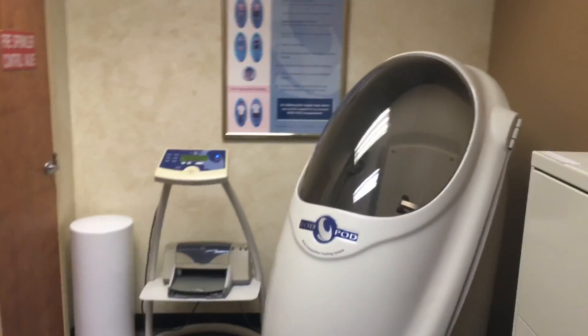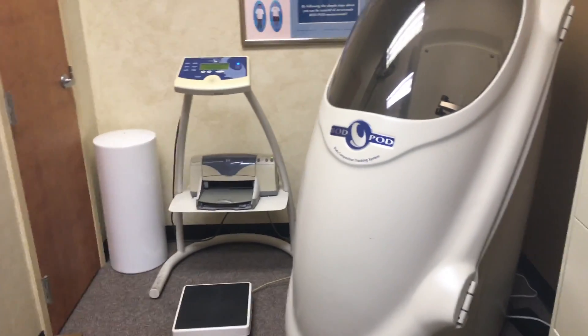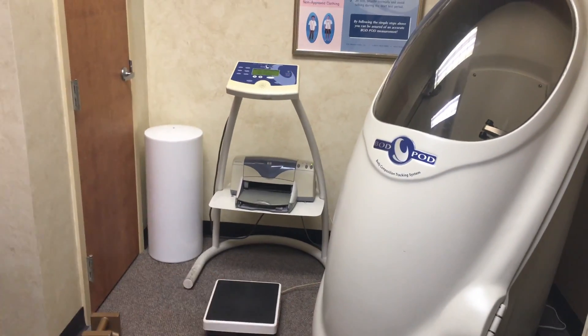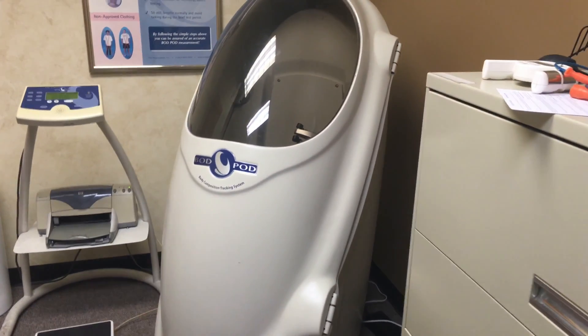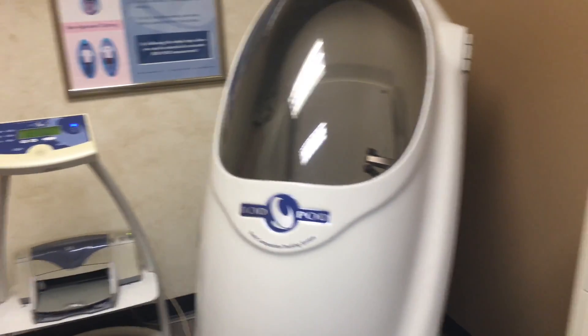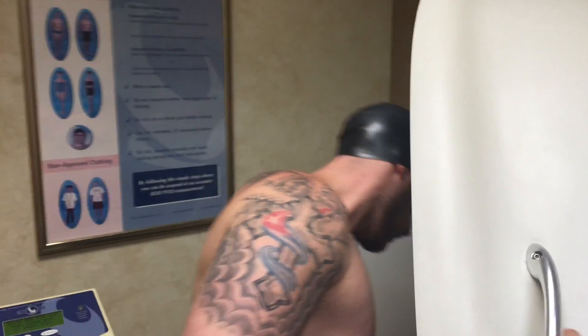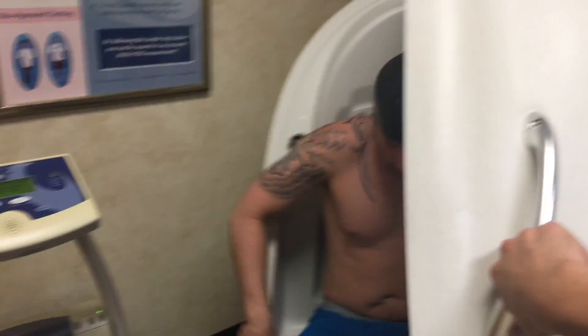Alright guys, here it is — I'm in here, and as you can see, this is the Bod Pod. This is what it looks like. I'm going to take off my clothes down to my boxers, jump on the scale to check my weight, and then jump into the Bod Pod, which looks like a little alien capsule. So I'm going to jump in and it's going to tell me my body fat percentage.